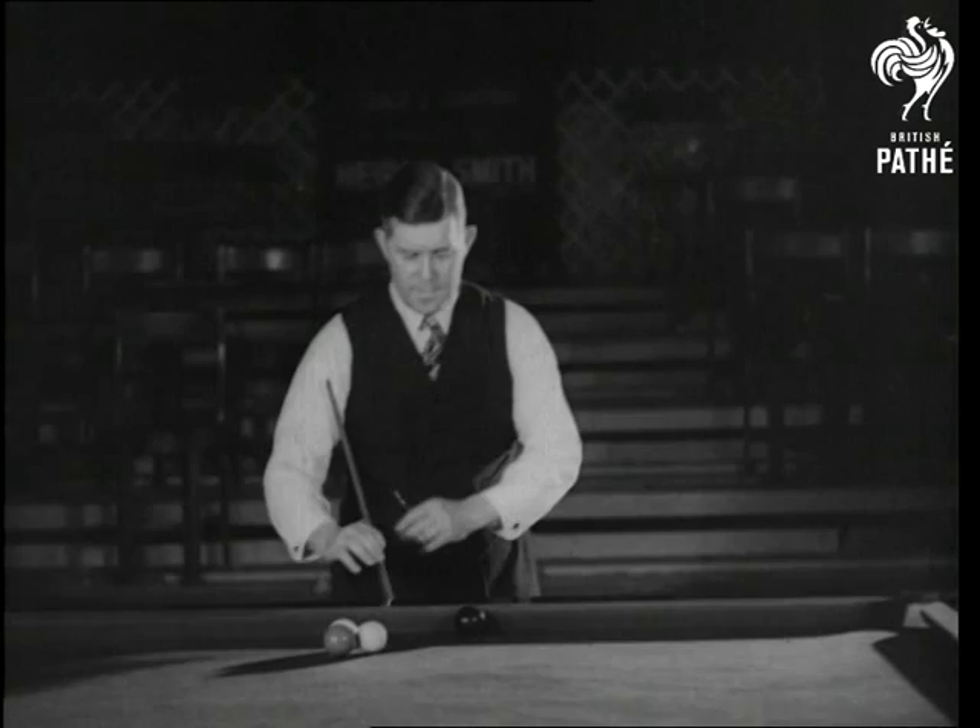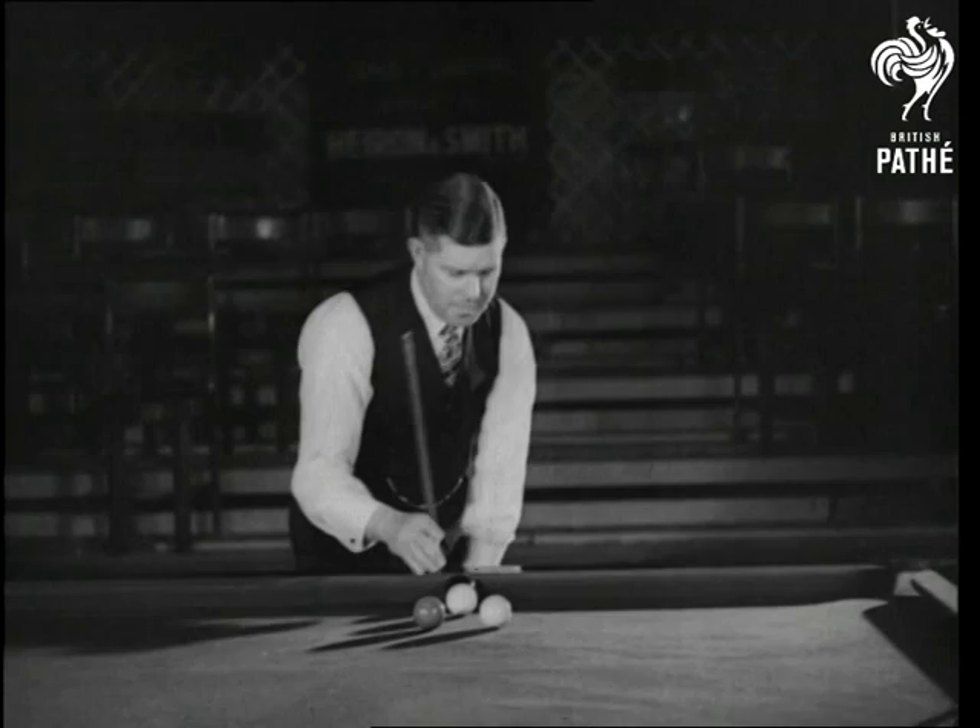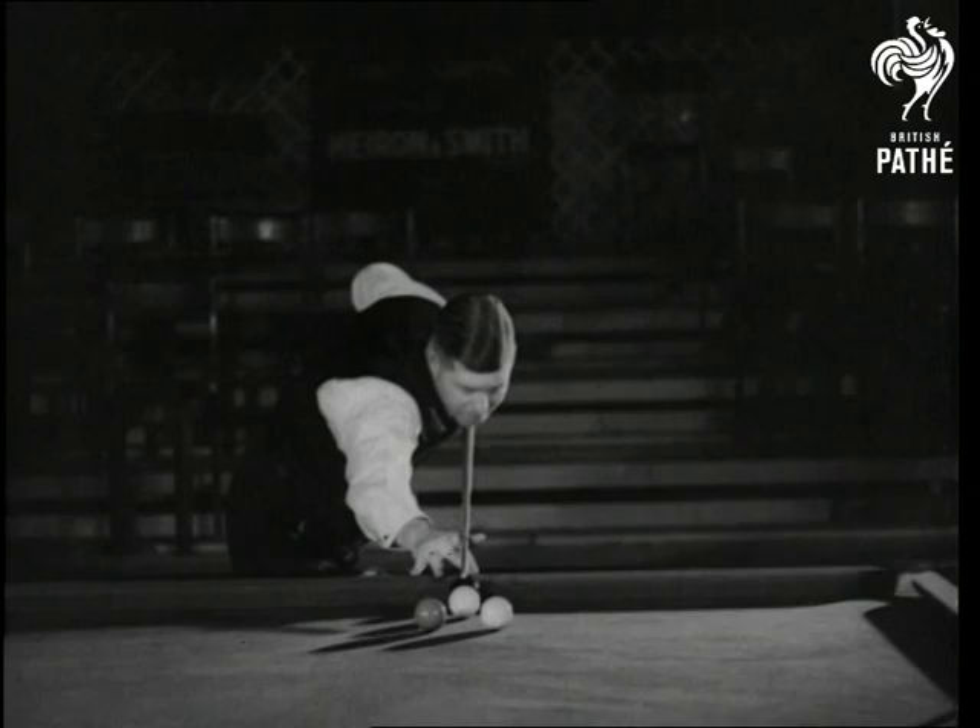Three balls touching. The middle ball is fired down the table and comes back off the cushion for a cannon. Now watch it again.